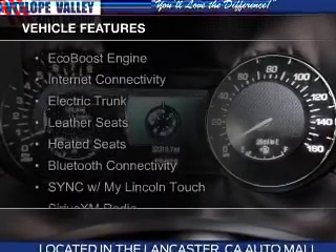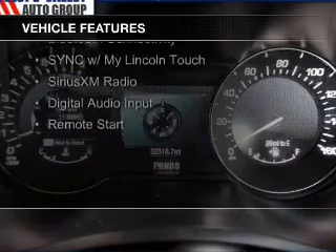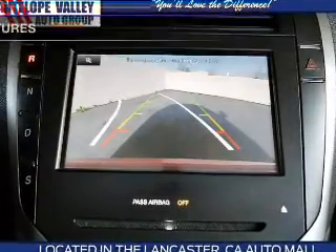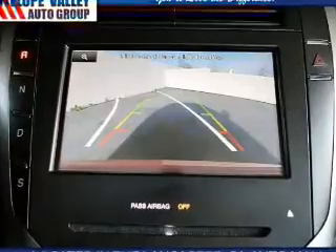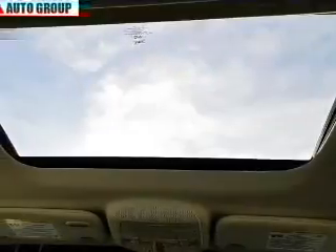The features include an EcoBoost engine, Internet connectivity, electric trunk, leather seats, heated seats, Bluetooth connectivity, sync with MyLincoln Touch, Sirius XM satellite radio, digital audio input, and remote start.